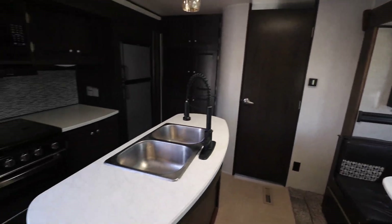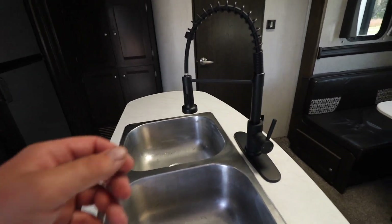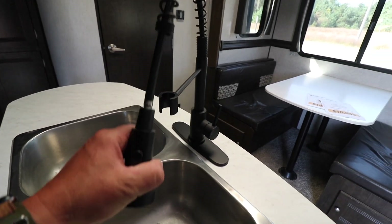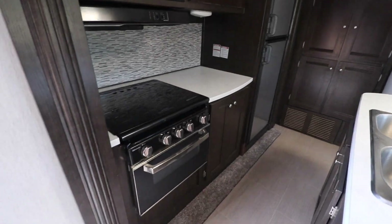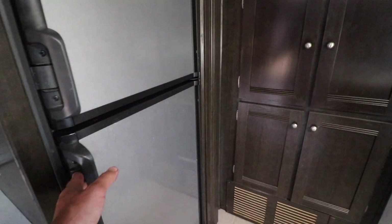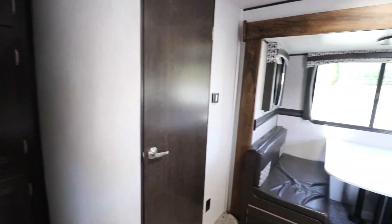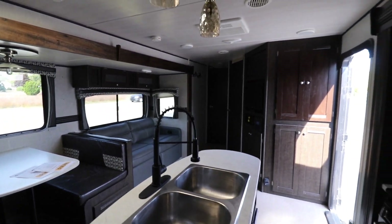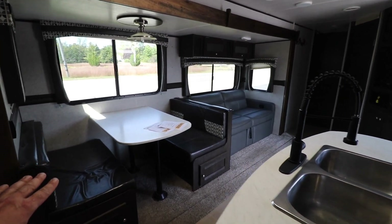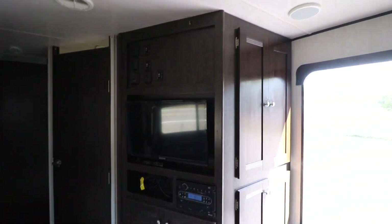Inside, you have a kitchen island with a sink and a pull-down faucet. There's an actual gas oven, a microwave, and a fairly decent-sized fridge, plus lots of cabinet space. This cabinet converts into extra sleeping. You also have the dinette, a slide-down couch, more cabinet storage, and a TV entertainment center.